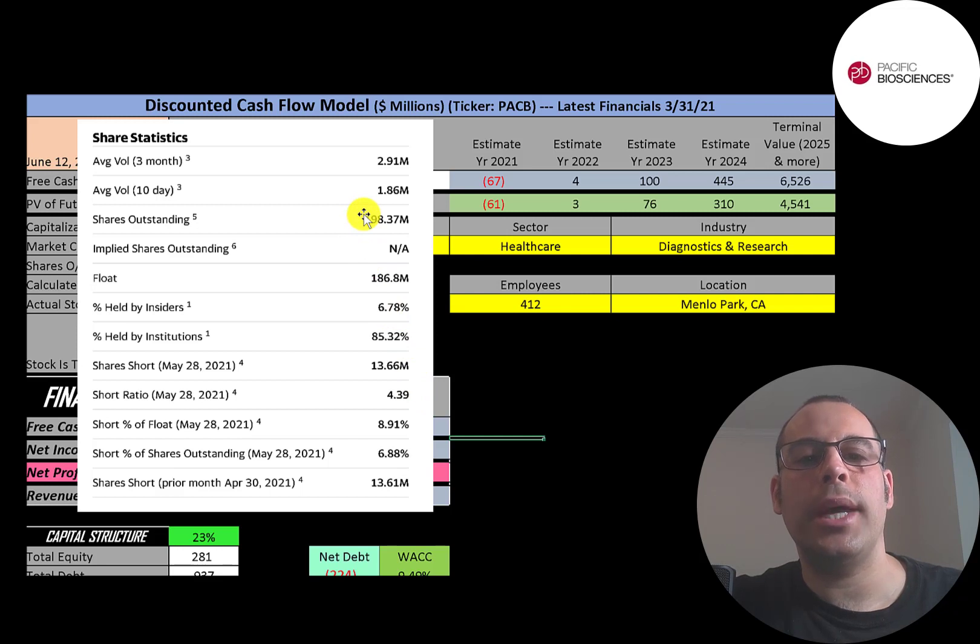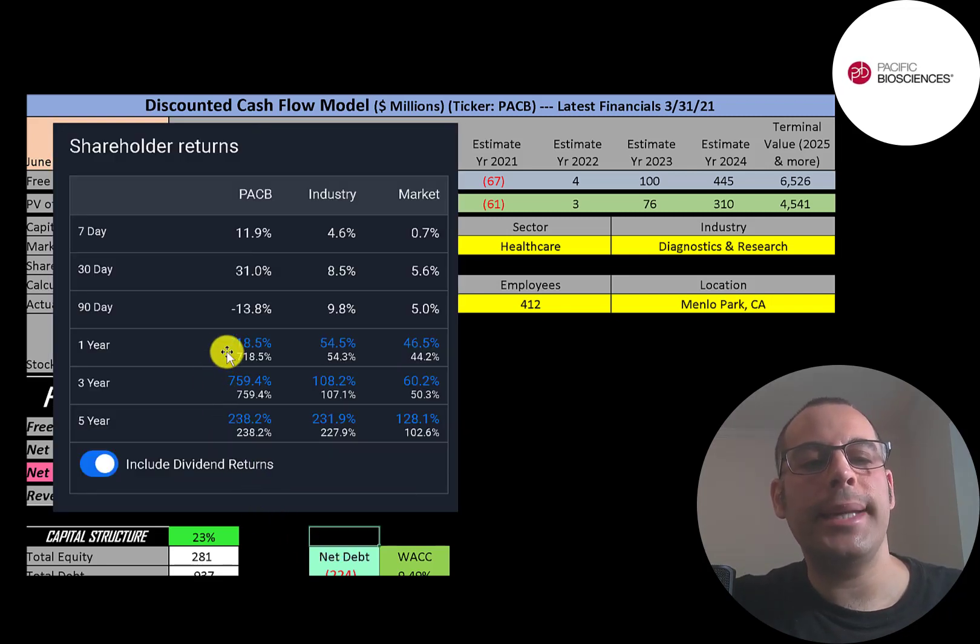About 2 to 3 million shares are traded each day. Of the 198 million shares outstanding, 187 million are on float — available for investors to purchase. The 11 million shares not on float are held by insiders. Institutions appear bullish on this stock, owning 85% of the company — mutual funds, hedge funds, large entities like that. It has a pretty high short rate: nearly 9% of the shares on float are shorted. This stock has done really well in the past year and past three years, up over 700% — much more than its industry and the market. The past 90 days it's down 14%, past 30 days up 31%, and the past 7 days up 12% — pretty big swings.